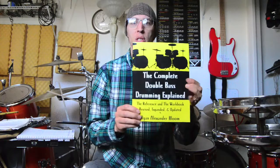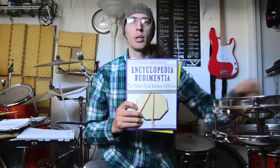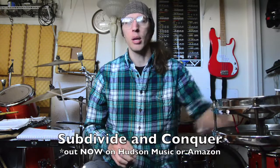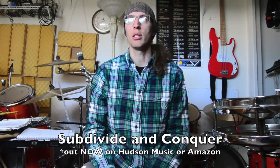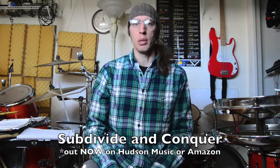Today's video we're going to talk about how to get a music method book published. I've done it five times, all published with Hudson Music. The first one I ever got published was this double bass book. I also have a rudiment book, a thrash metal book, a book coming out this month officially on Counting and Subdivision, and a book on drum and bass breakbeats.